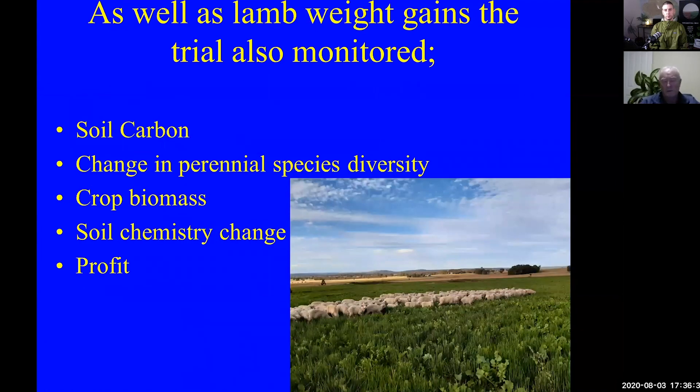The main thing we're monitoring was lamb weight increases, but we're also monitoring for soil carbon, change in perennial species diversity, crop biomass, soil chemistry change, and profit as well. The main data we've got back at the moment is the lamb weight increases.